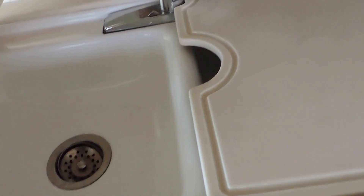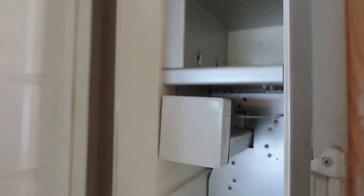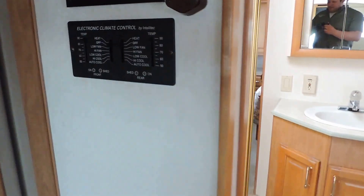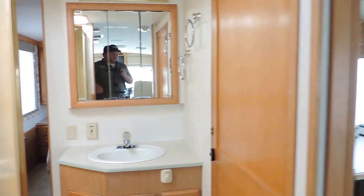Corian countertops throughout this unit. Double sink with cover. Three-burner stove. Sharp carousel convection microwave oven. Dometic refrigerator and freezer with ice maker. Here are all the controls for the unit. It has climate control for the two air conditioners.